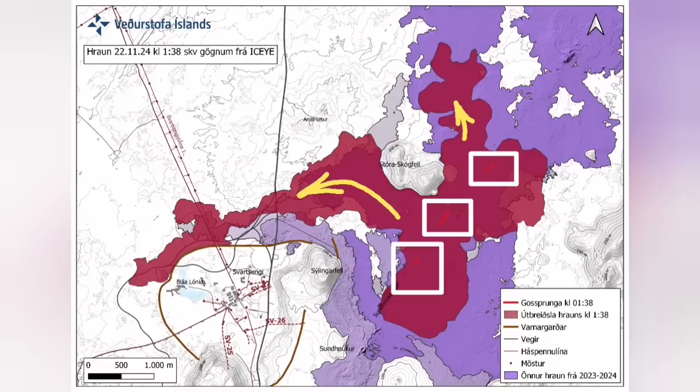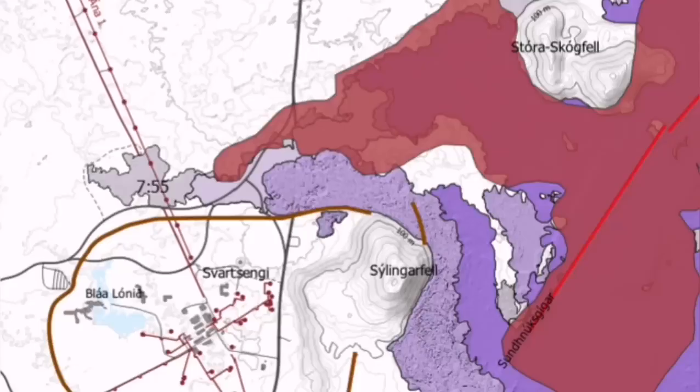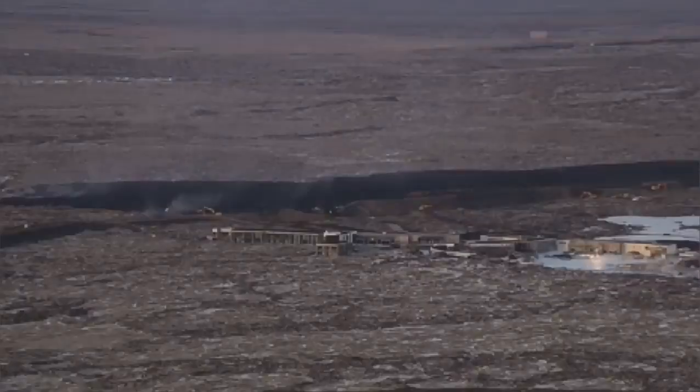It also cut the hot water supply which is needed for warming the houses in the Reykjavik Peninsula, up to some point in the capital, Reykjavik.